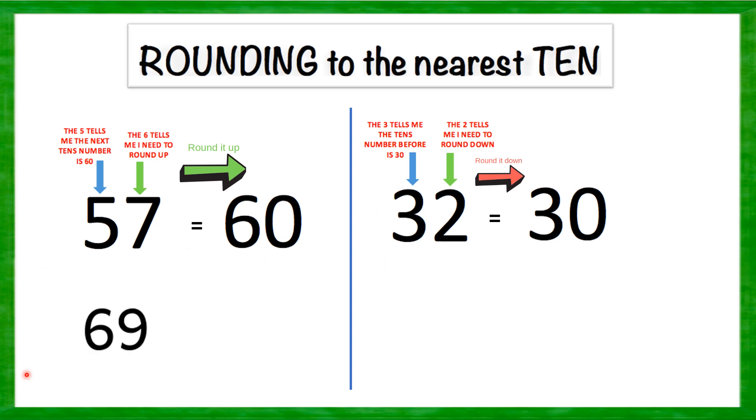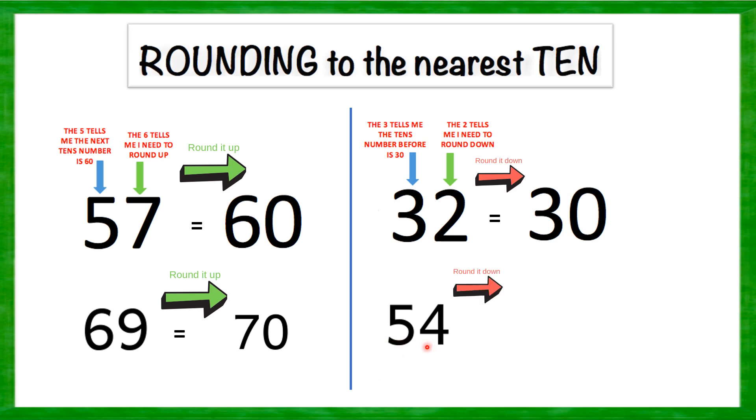Take one more example: 69. It lies between 60 and 70. Is 69 closer to 70 or 60? It is rounded up — 69 will be rounded off to 70. Now, 54. It lies between 50 and 60. Is 54 closer to 50 or 60? Check it — it is again rounded down, meaning 54 is rounded off to 50.